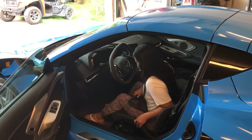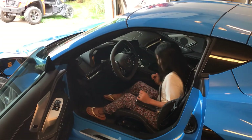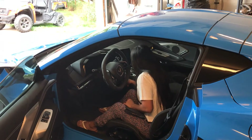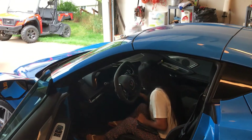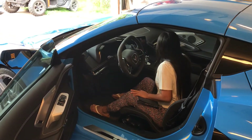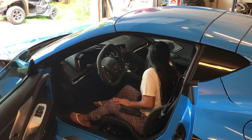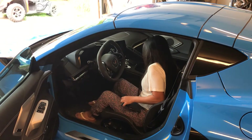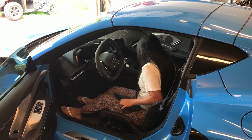All right, this is the car that I'm buying my wife — she likes blue, and this is a beautiful car. It's a 2021 Corvette, mid-engine.